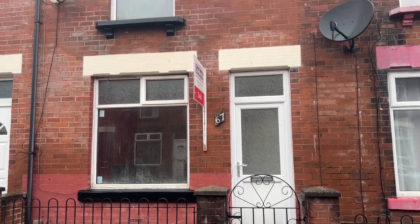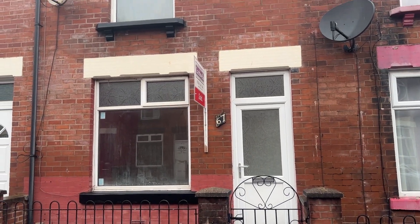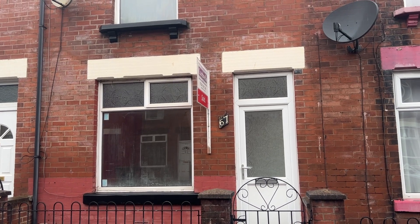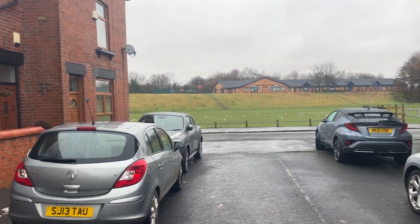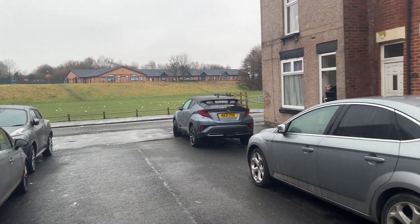Hi and welcome to number 67 Victoria Grove in Heaton. This is a nice two-bedroomed extended mid-terrace property available to let now via Cardwells, adjacent to local amenities, schools, and more.